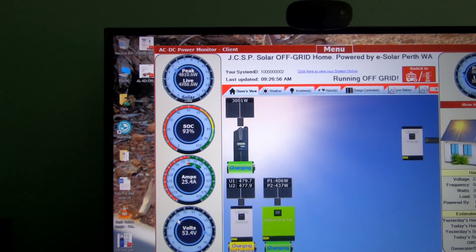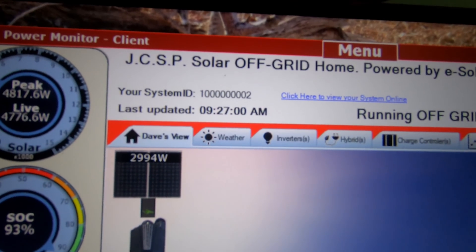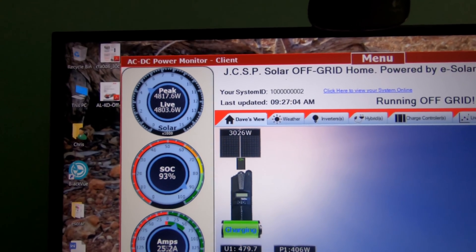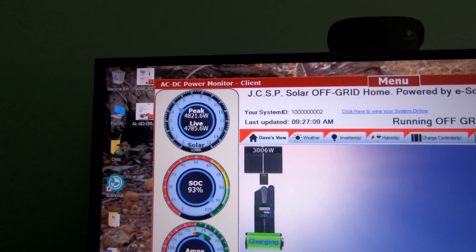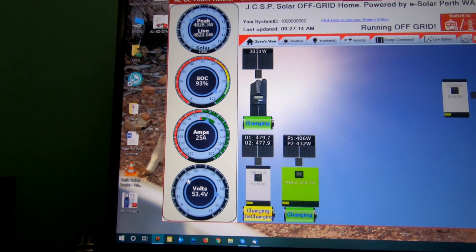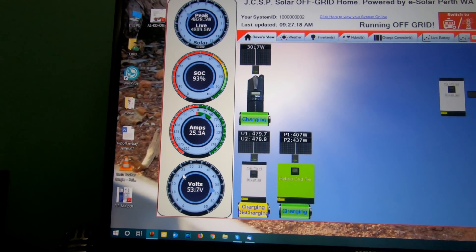We're in the summer at last! The time is almost 9:30. We've got a couple of air conditioners running — I'll show you those in a minute. There's our load and we're still putting power into the battery. It's only early in the morning yet.